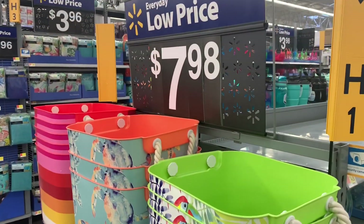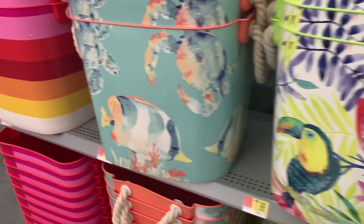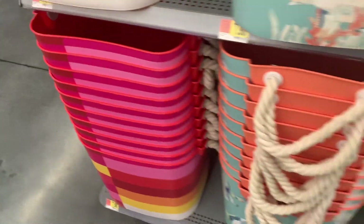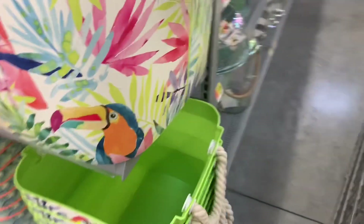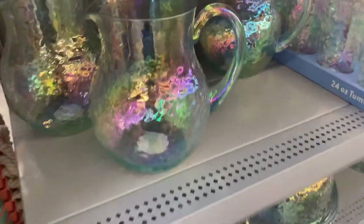We're in Walmart checking out their spring deals and Easter deals. These are really cute colorful buckets for $7.98 — you cannot go wrong. They have all different colors. Let me show you how deep they are. You can use these for rolling up your towels by the pool, for anything — it's just really great storage. For just about $8, you can't go wrong. And galvanized is really in this year.